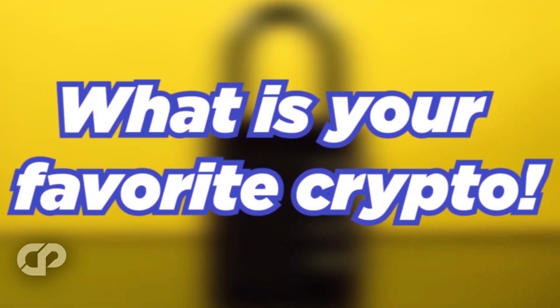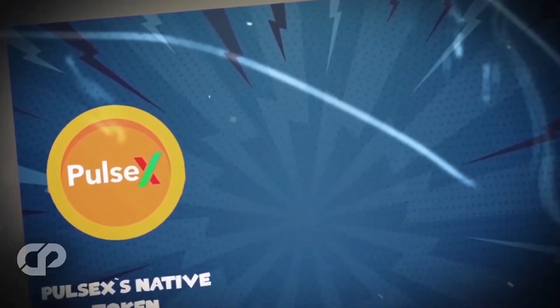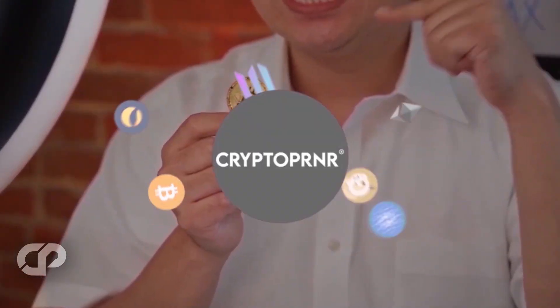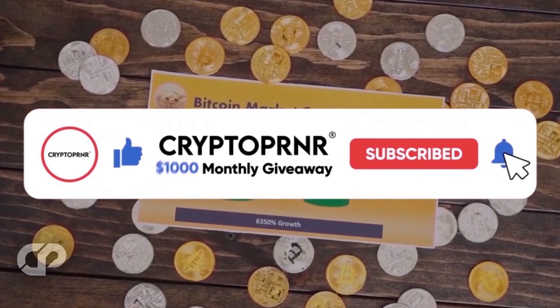Hi Cryptopreneurs, what is your favorite crypto? Let us know in the comments. If you like making crazy money with crypto, this is the place for you. Here we explore new gems and explain the best new tiny undervalued cryptos with 100x or even 1000x potential. You will also find all the news of the crypto space every single day, so make sure to subscribe and activate notifications for all the upcoming videos.